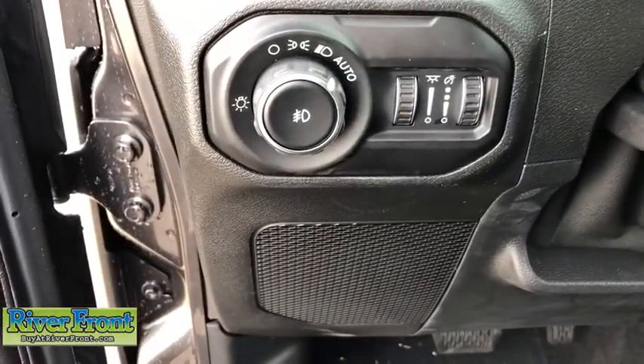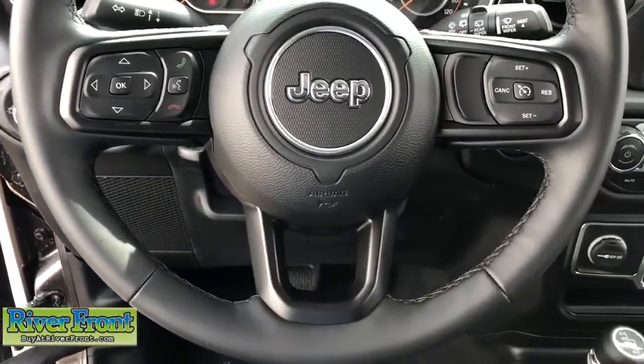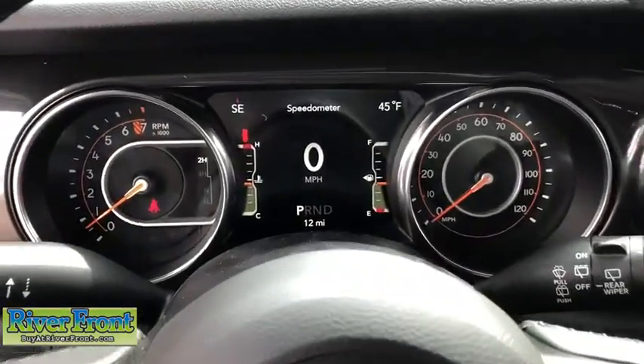Sirius satellite radio, convenience group, technology group, tachometer, front reading lamps, tilt steering wheel, driver vanity mirror, rear view camera.